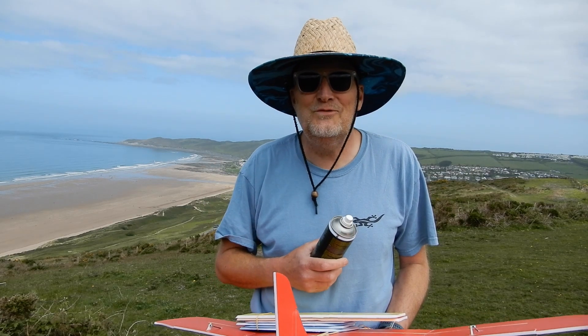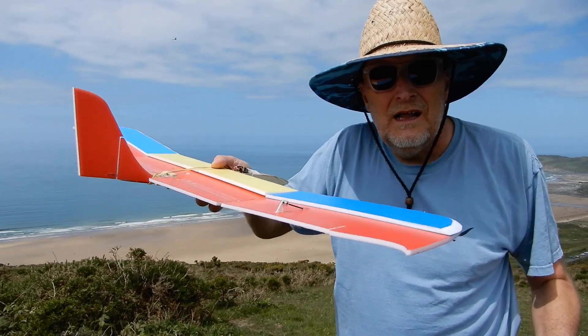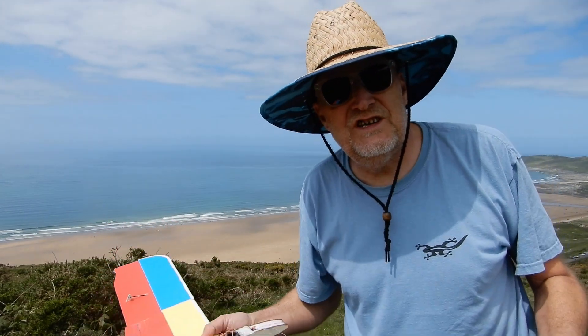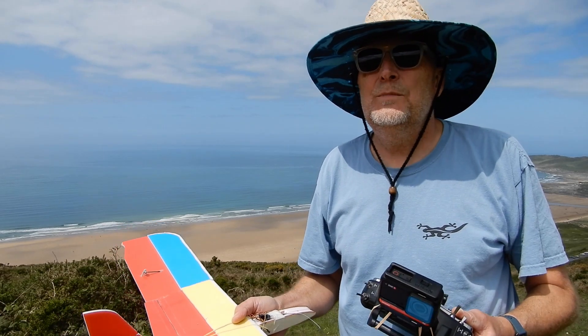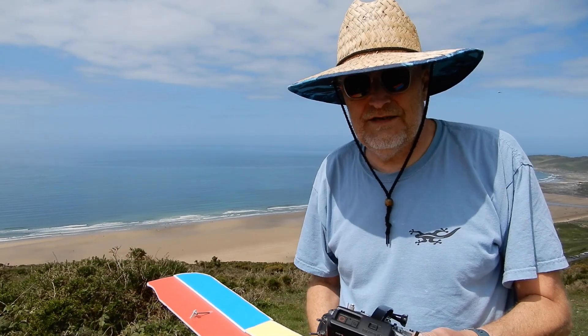What could possibly go wrong? So KFM2 — I've added it to the top surface. Strangely the CG seems to be about the same and I've left all the reflex and all the control throws exactly as is. There's a little bit of a northerly breeze picked up — fingers crossed I can get it to fly.